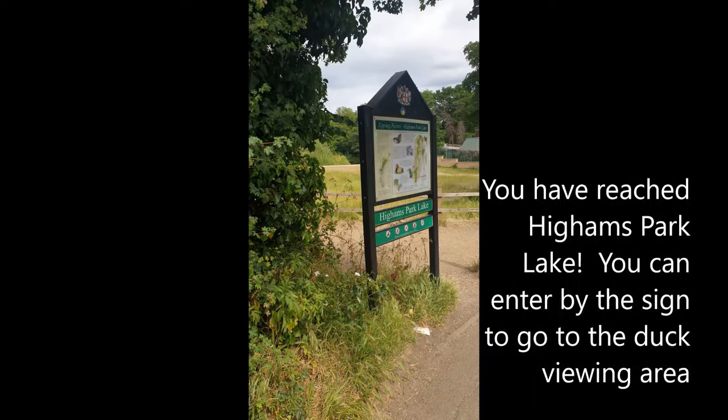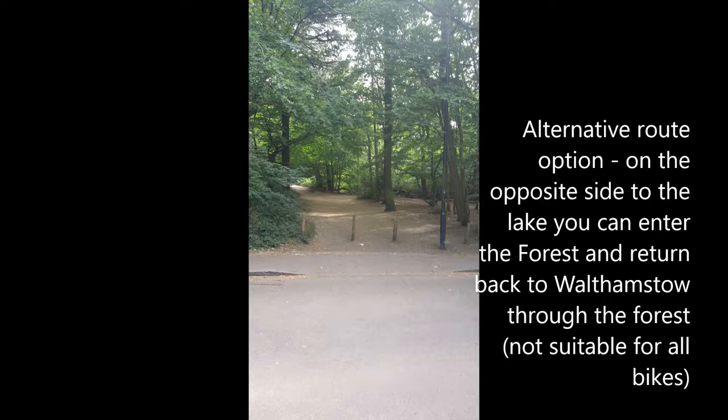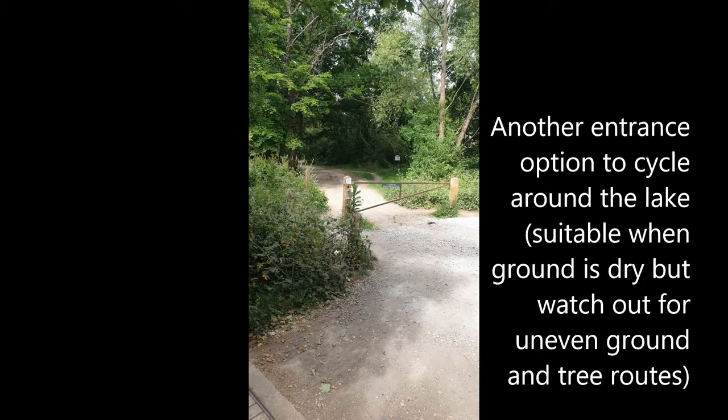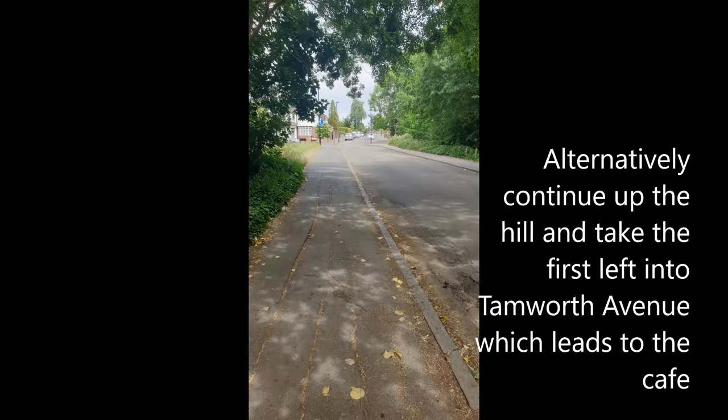You've reached Hymers Park Lake. You can enter by the sign to go to the duck viewing area. There's an alternative route option on the opposite side of the lake where you can enter the forest and return back through the forest, though this is not suitable for all bikes. Another entrance option to cycle around the lake is pictured here and is suitable when the ground is dry. Alternatively, continue up the hill and take the first left into Tamworth Avenue, which leads to the café. Continue down Tamworth Avenue to the park entrance.